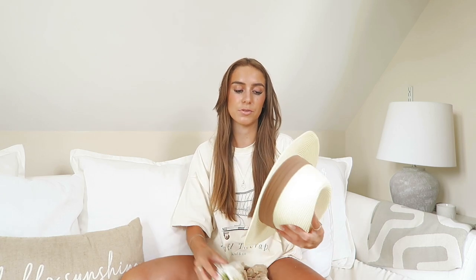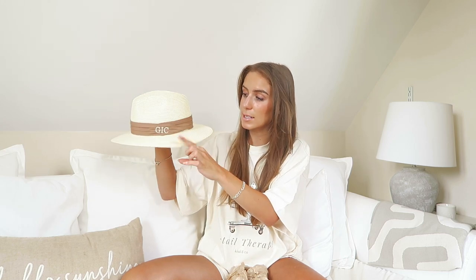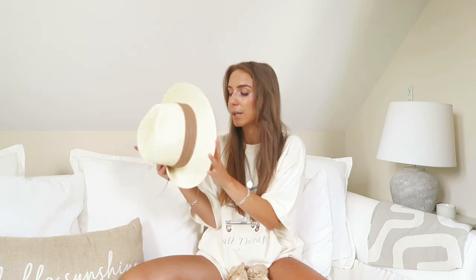Then I got a hat — I got this for my holiday to Italy with Josh. I saw it on Olivia Levitt's Instagram and immediately wanted it. It's a cream straw hat with a darker beige band, and I got it personalized — it says 'GIC.' I absolutely love it. It's from the company HA Designs and you can get it personalized. They do loads of different colors and styles.